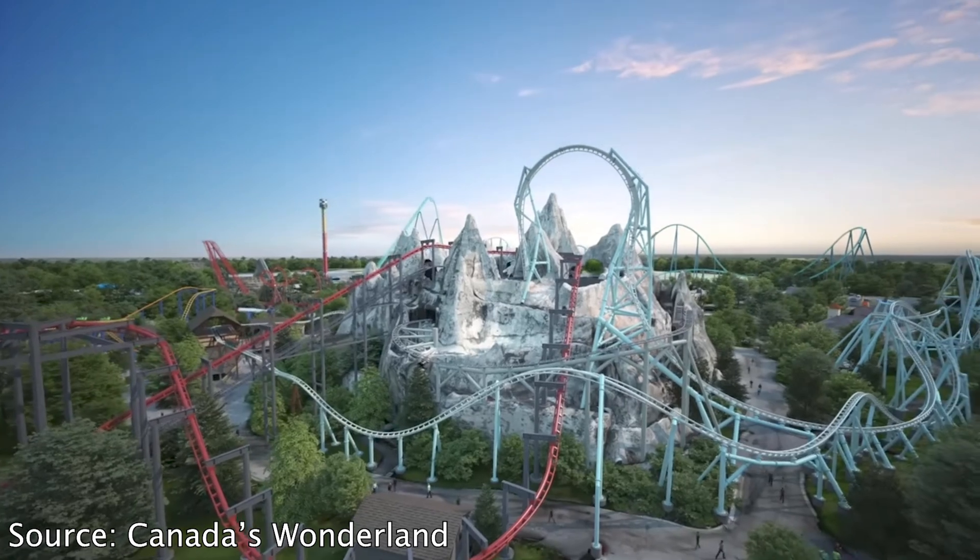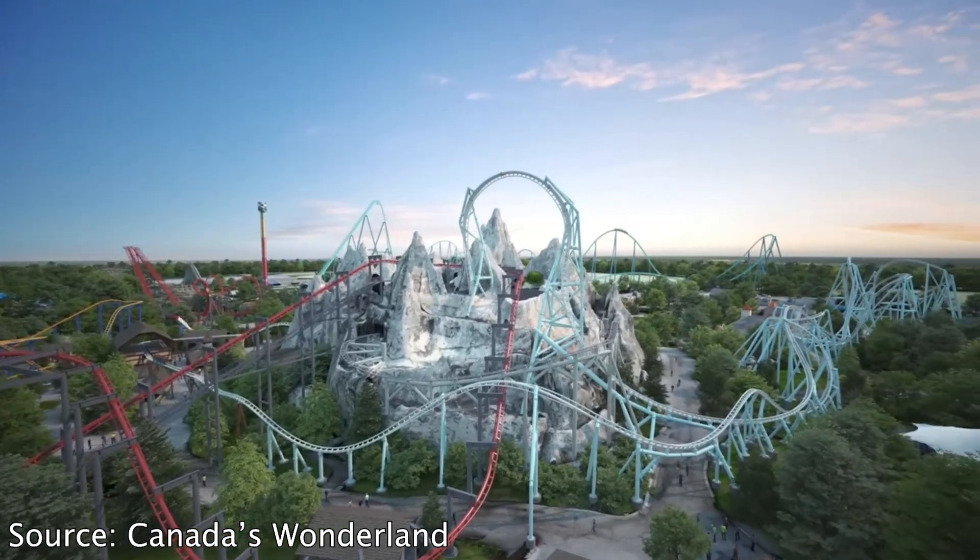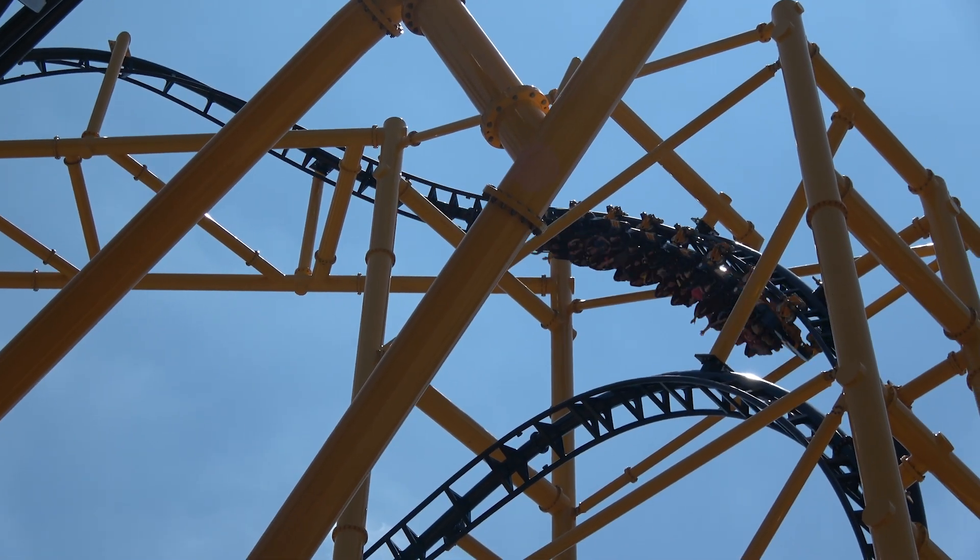Speaking of inversions, this is going to have nine inversions — tied for the most in North America. The other coaster with nine inversions is Steel Curtain at Kennywood. Let's dive into the layout and then I'll finalize my thoughts.